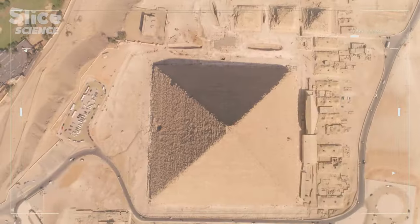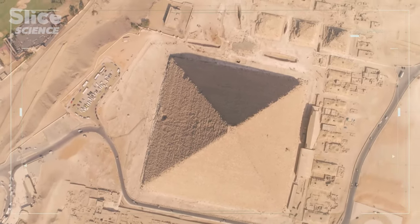I still believe that the burial chamber of Khufu is still hidden inside the pyramid. Welcome to Archaeology 2.0.